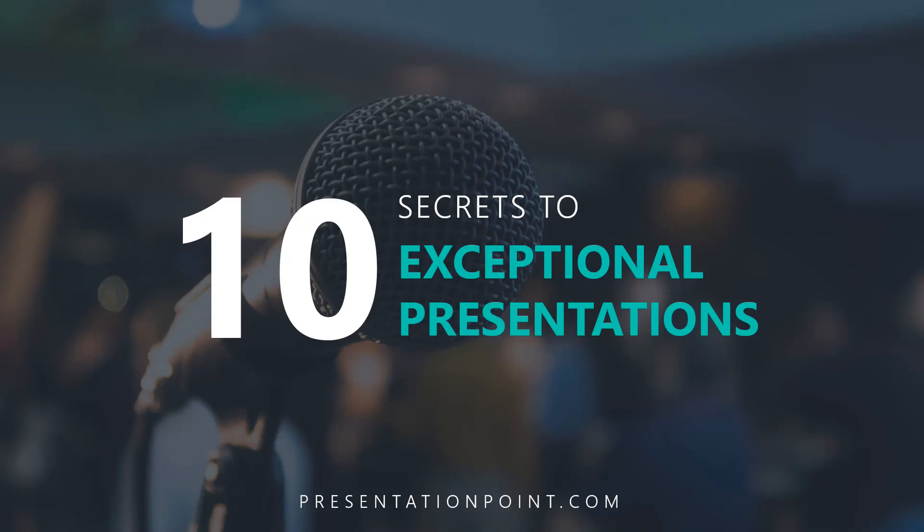Welcome to 10 Secrets to Exceptional Presentations by PresentationPoint.com.